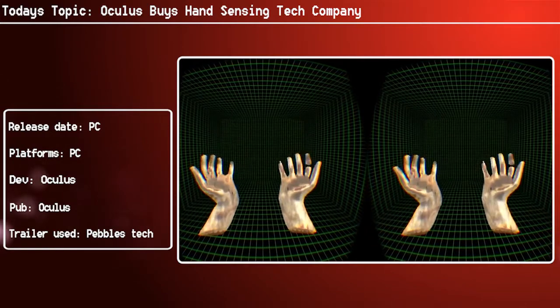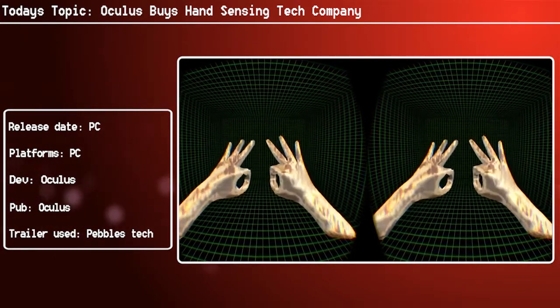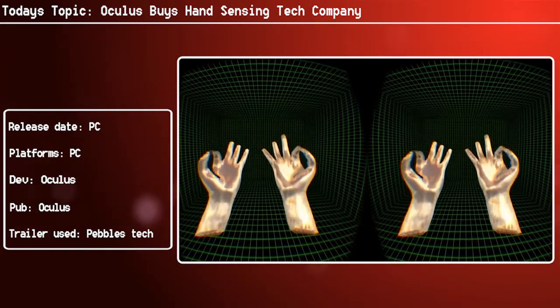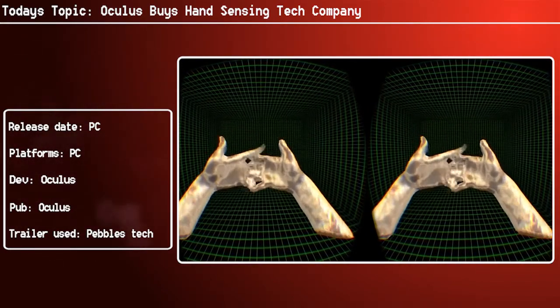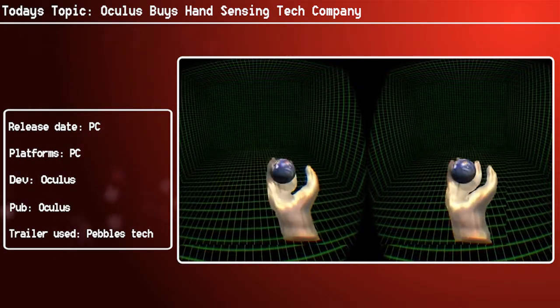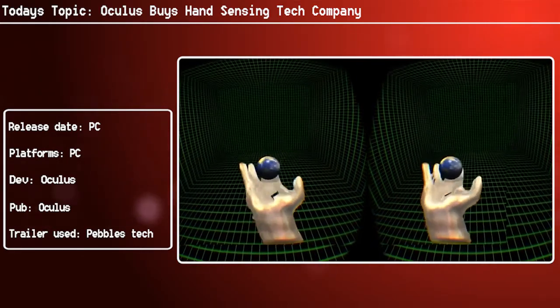Especially if it comes coupled with that really odd-looking Oculus controller we saw pictured a little while ago, it would work quite nicely together. Oculus are definitely getting some interesting things under their belt and the Rift is going to be damn impressive. I'm really curious to see how exactly this is integrated and how Pebbles Interfaces' knowledge is going to be used now that they're part of the Oculus team. I'd love to hear your thoughts — thanks very much for watching and I'll see you next time.